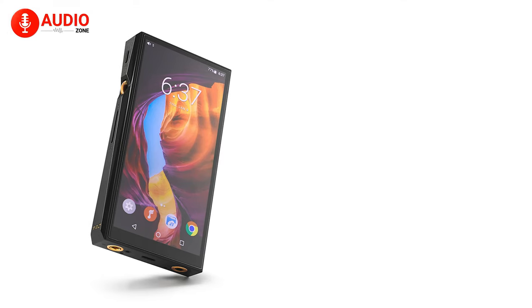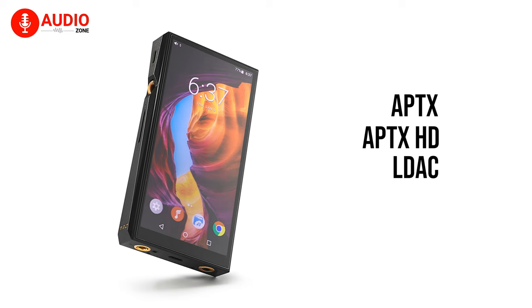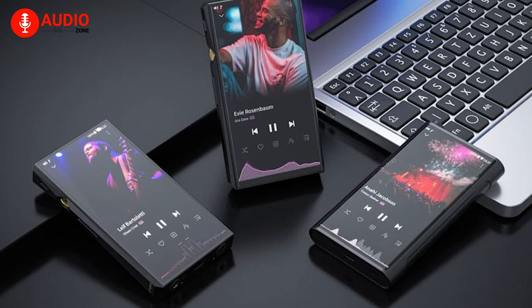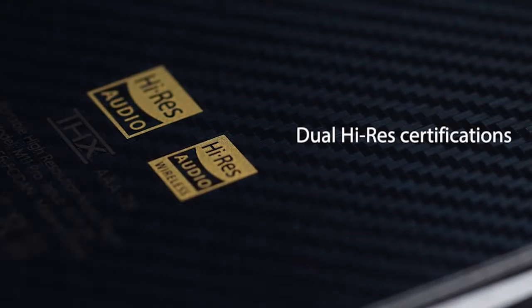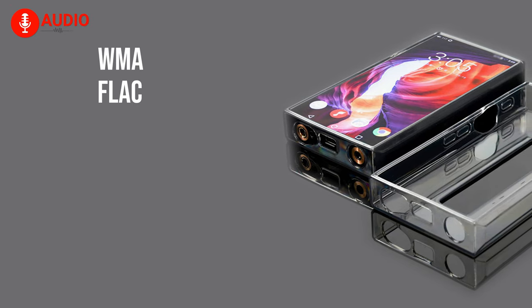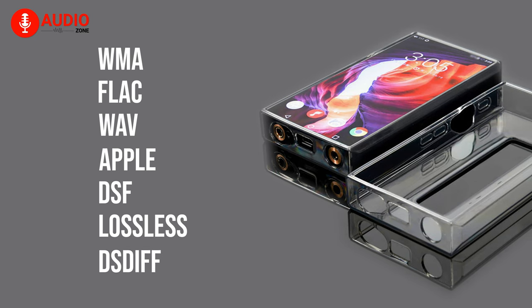This is a lossless music player which holds support for aptX, aptX HD, LDAC, and LHDC wireless streaming, which plays a big role when you want to enjoy high quality audio through Bluetooth. This player also supports most high-res lossless formats such as WMA, FLAC, WAV, Apple Lossless, DSF, and DFF.